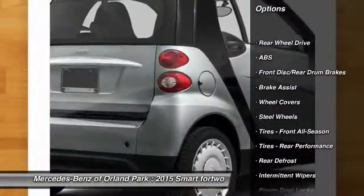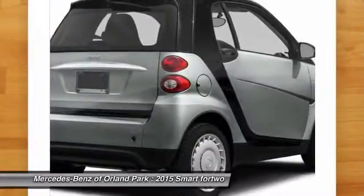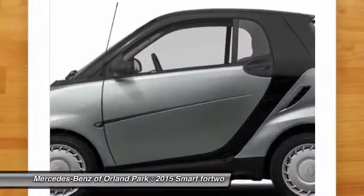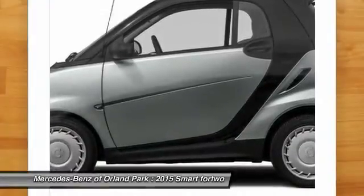Stability control. Keyless entry. Traction control. Anti-lock braking system. Leather-wrapped steering wheel. Driver airbag. Floor mats. Climate control. Rear defrost. Bucket seats.